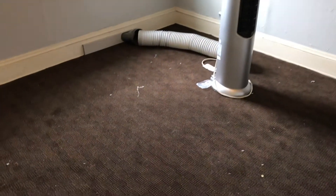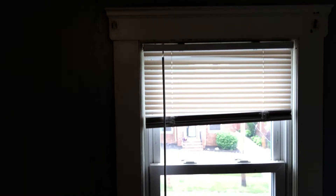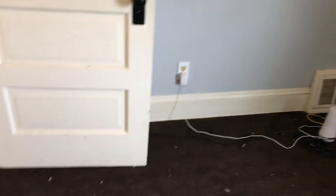The second bedroom upstairs. Move the trash out of here and replace the carpeting. Do a complete paint job. Blinds are good to the window. Screens are good. Doors need to be painted.